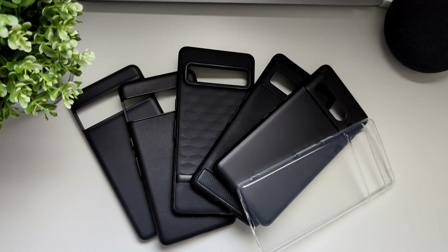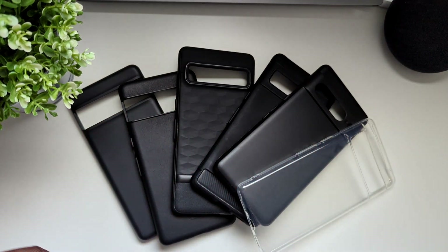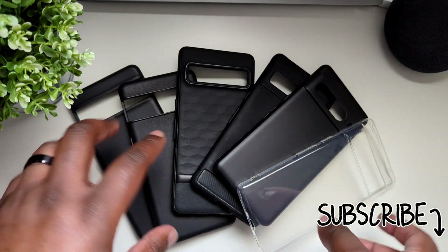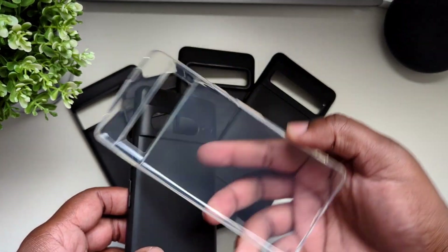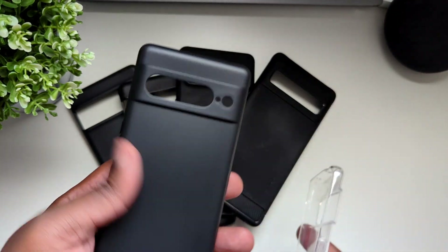Hey guys, welcome back to the channel. This is Kory from Kory's Tech Time, and today we're looking at some cases for the Pixel 7 Pro. I've been having the Pixel 7 Pro since launch and the phone has been great, but today I just want to talk about the cases. I've been using some cheaply made cases — these were fine for when I was using them — but ultimately I went with some other more well-known brands.